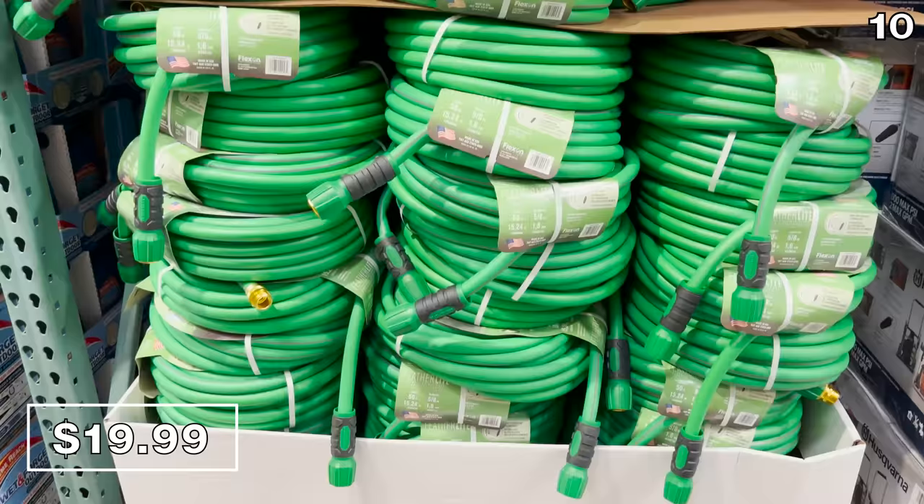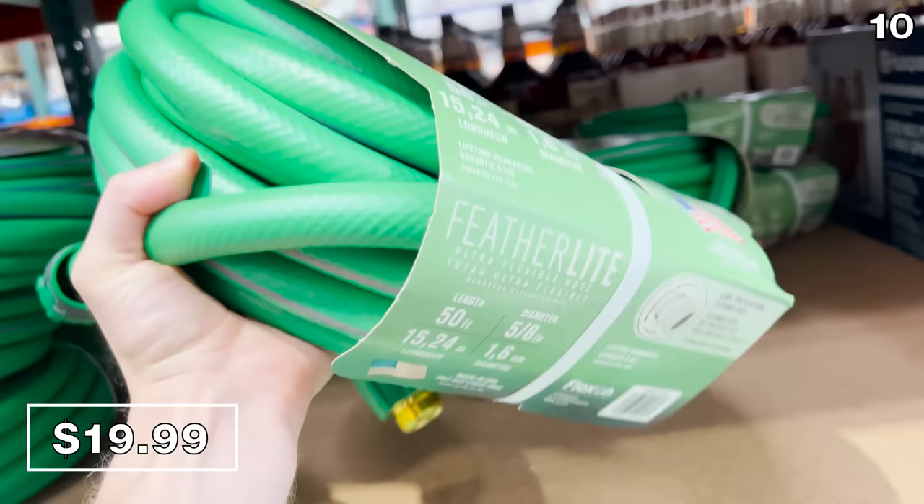If you need a garden hose upgrade or replacement, this made-in-the-USA 50-foot Featherlight hose for $20 really does live up to its name in terms of just how lightweight it is.